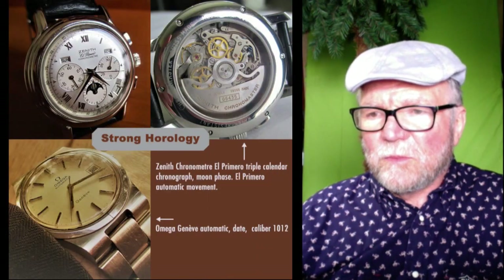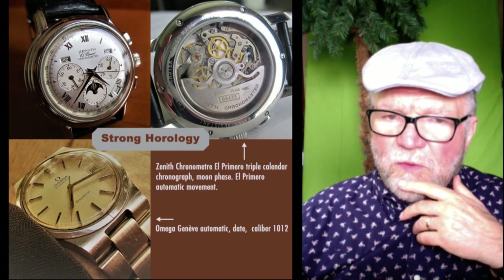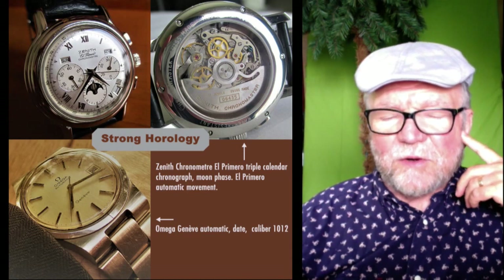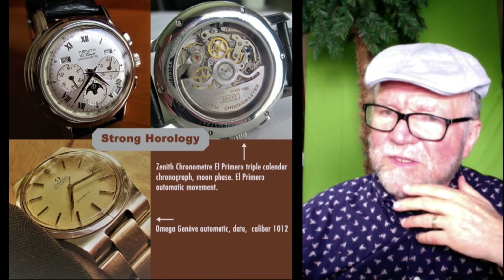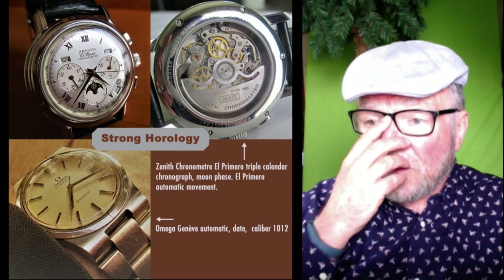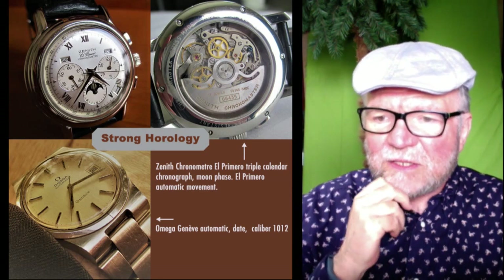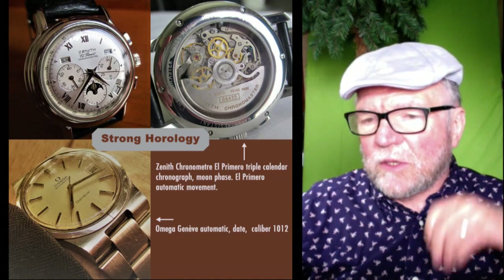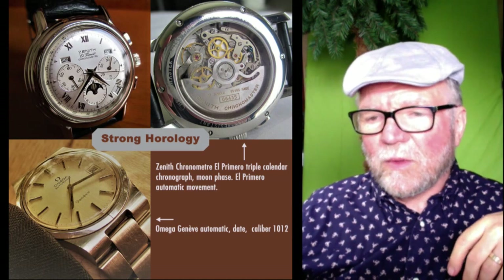This next group is where you get into strong horology — two very, very nice watches. One is a Zenith El Primero chronometer with a triple calendar and moon phase. If you look at the movement, there's not a great deal of high horology finishing, but it's a very nice finish. The other is the Omega Geneve Automatic with a date — caliber 10-12, one of the earlier Omega calibers.